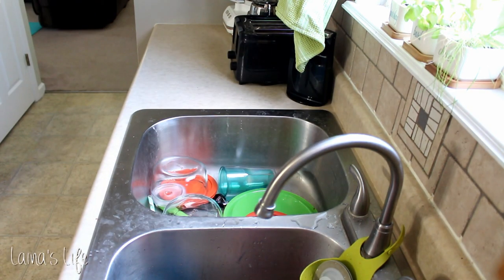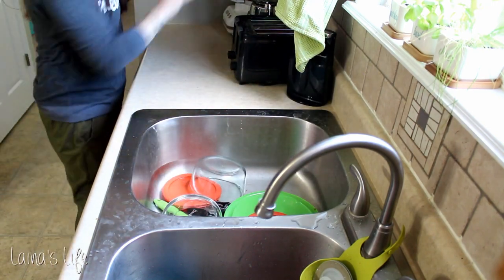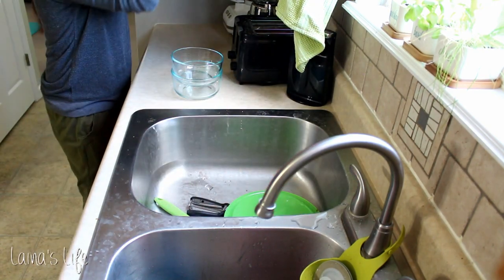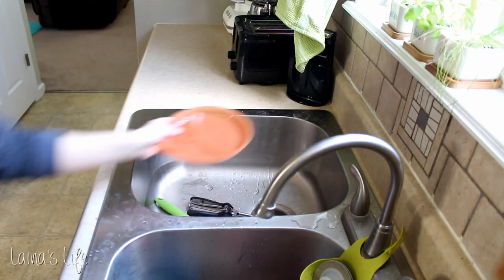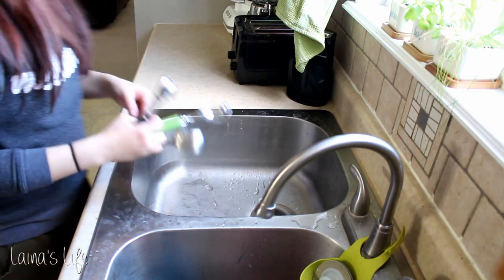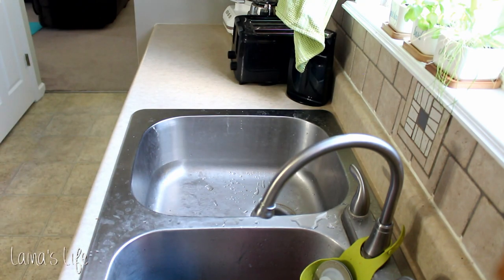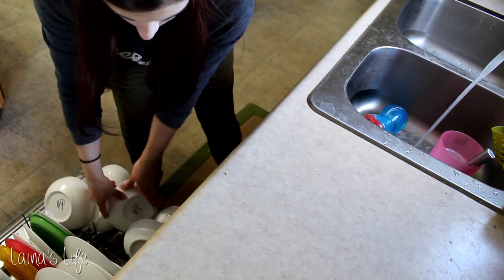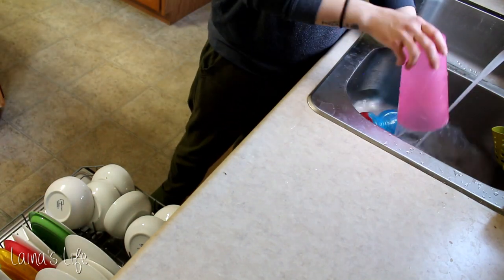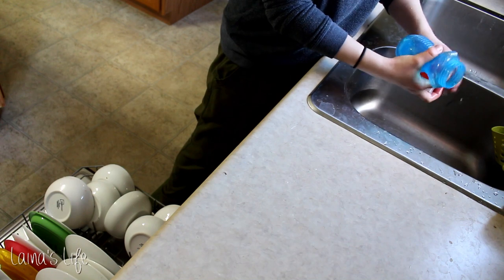First thing in the morning I always like to empty the clean side of the sink — just everything that was left over from the night before. We don't typically hand dry things; I just let them dry in the sink overnight. So I'm putting all that stuff away first thing in the morning just so I feel like I'm on a roll. I just think it's easier to start getting stuff done in the morning — if I sit around for an hour I probably won't do anything all day long.